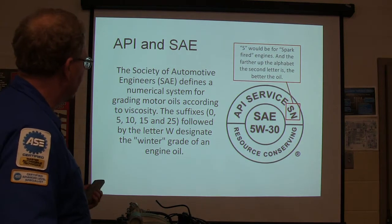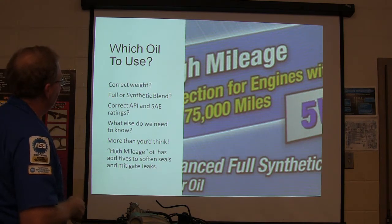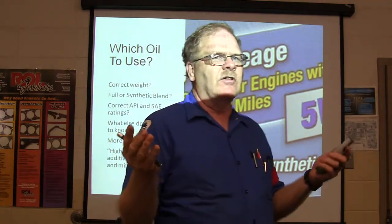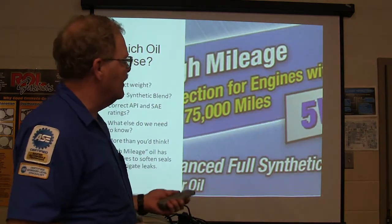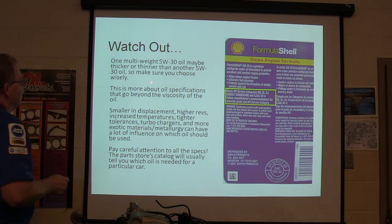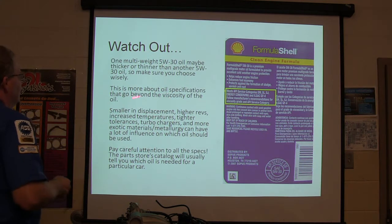Viscosity is what we're after. Is it the correct viscosity — or weight as I call it — full synthetic, correct API or SAE rating? High mileage oil has additives that soften seals to mitigate oil leaks, because seals tend to get hard over time. One multi-weight 5W-30 oil may be thicker or thinner than another, so choose wisely. This is more about oil specs that go beyond just viscosity.